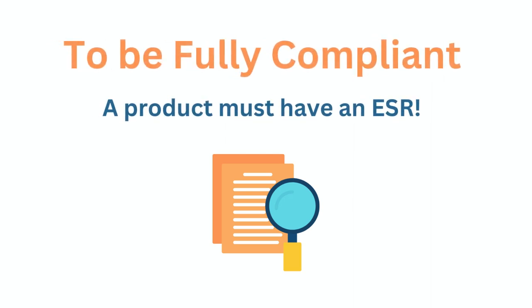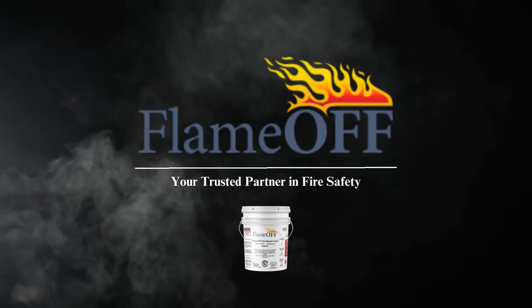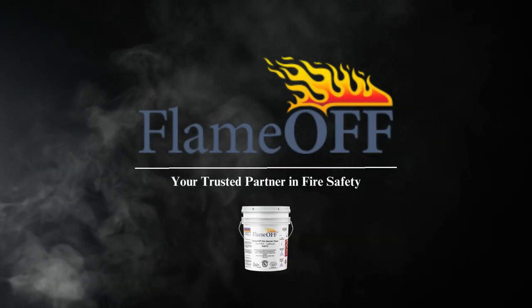To wrap things up, for a product to be fully compliant, it just needs an ESR rating. Thank you for watching, and as always, we are happy to be your trusted partner in fire safety.